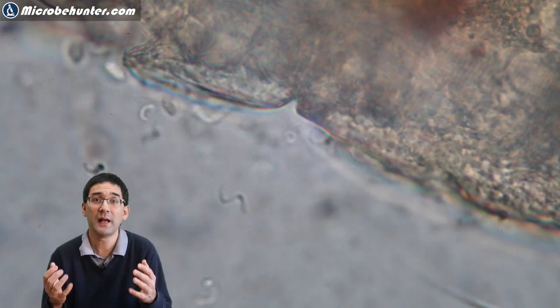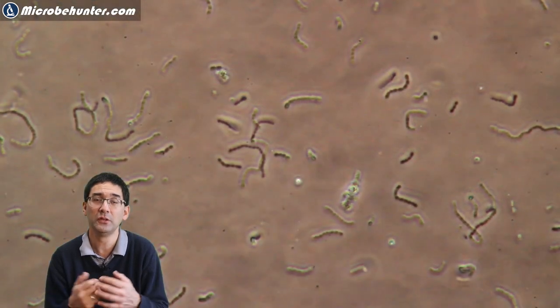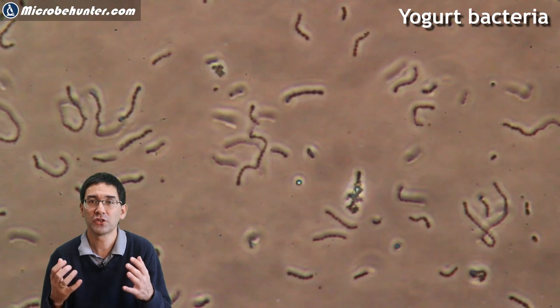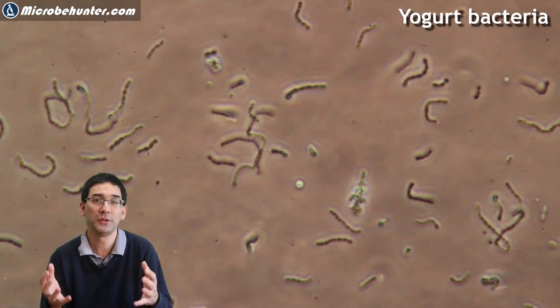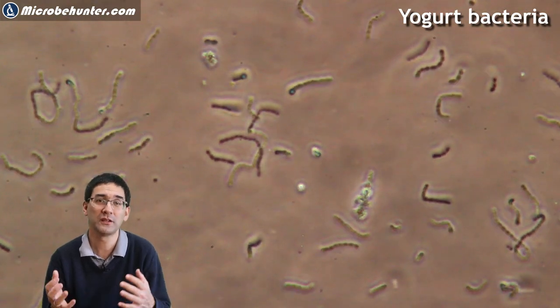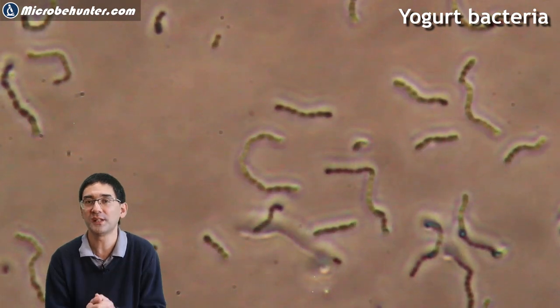There are some amateur microscopists who want to test their equipment by looking at bacteria. Here I do recommend that you use a safe source. Put a bit of yogurt on a microscope slide and you might be a little bit lucky. And make sure that you close the condenser of the microscope completely to increase the contrast.